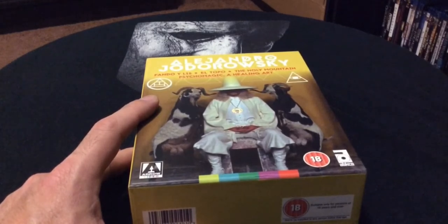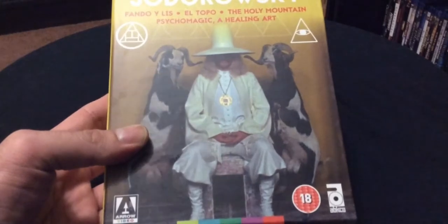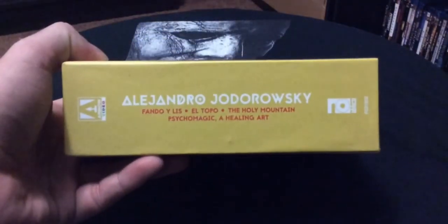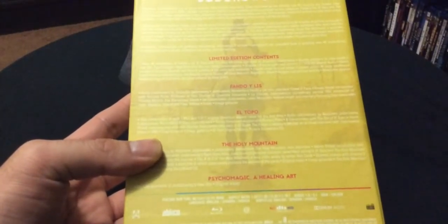The four films are Fando y Lis, El Topo, The Holy Mountain, and Psycho Magic: A Healing Art. It has a really odd-looking cover with spine and back art, listing all four films in the limited edition contents.